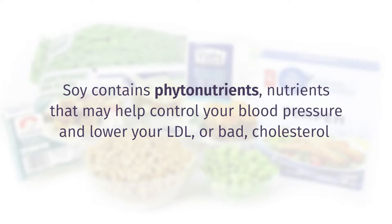Soy contains phytonutrients — nutrients that may help control your blood pressure and lower your LDL, or bad cholesterol.